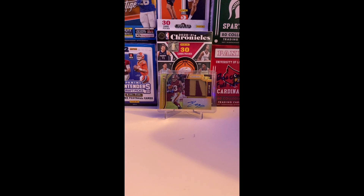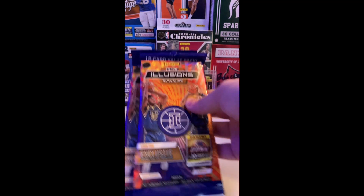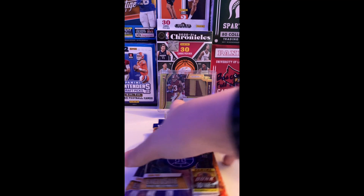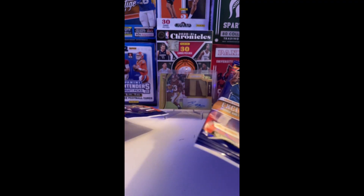Hey guys, back here we have a video today — we're opening 2020-21 Illusions value packs. We're gonna try to pull the Mello, Anthony Edwards, James Wiseman, and veterans, so let's start this off.